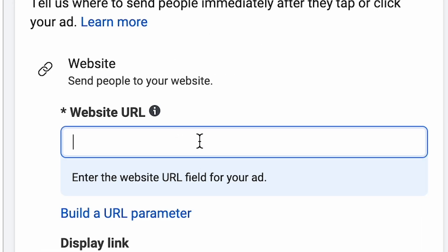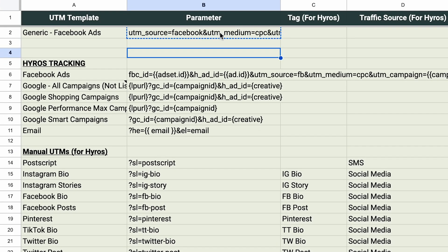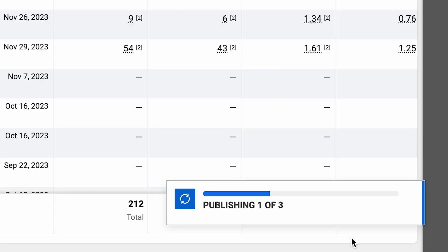Lastly, for this ad we need to put our UTM tracking parameters in. Just know that you do need them — they are used for tracking users and knowing where they came from. We actually included the exact parameters we recommend for Facebook ads on a tab inside the ad planner. So we're going to copy those and paste them into the URL parameters section, and we are done. We would then do this two more times with two more proven ads, and finally hit that big green publish button.